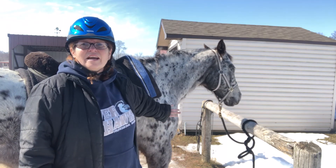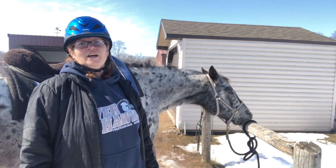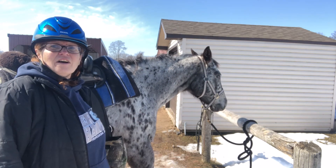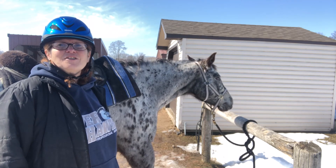Luna's naturally outfitted in her pony parka. I'm all nice and warm and my gear is all winterized, so let's go for a trail ride.